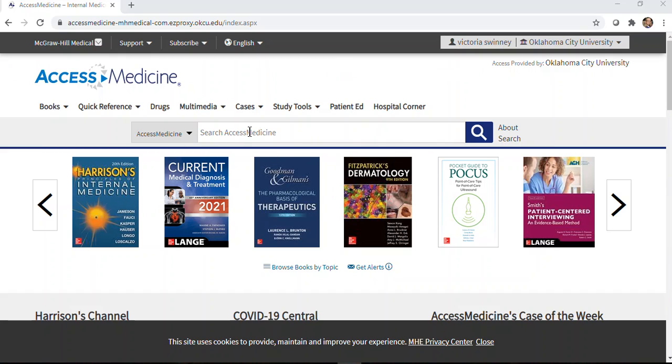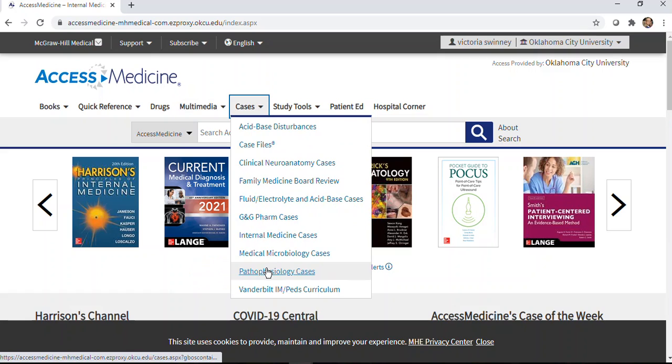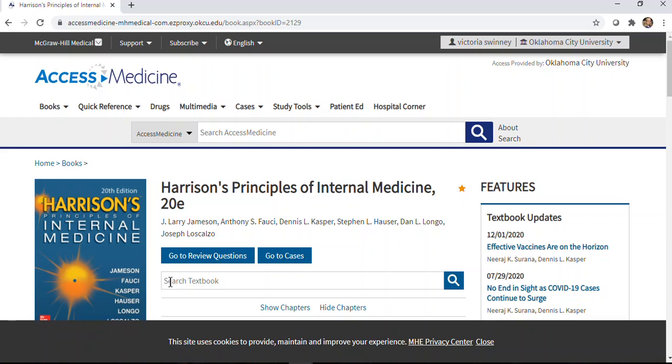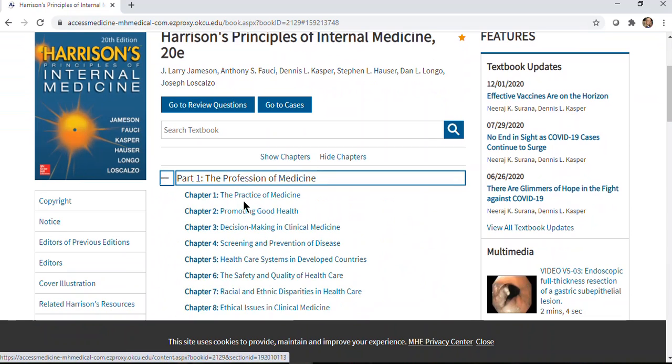Some of my favorite functions: you can search the entire database, there's a multimedia function for watching and listening, and there are case studies and study tools. I'm particularly fond of the review questions — I think that's a great way to build your comfort level with the material. There's also the ability to search within a specific textbook, like Harrison's Principles of Internal Medicine, where you can search for a specific subject or look at specific chapters.